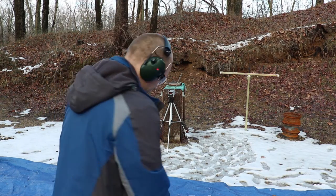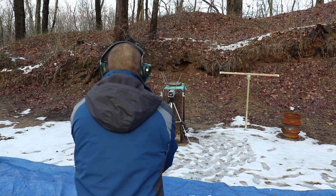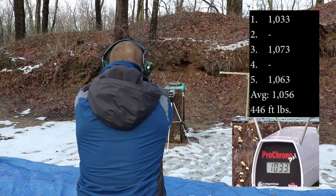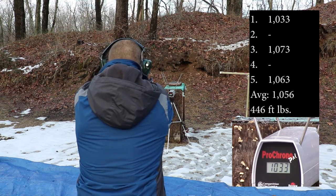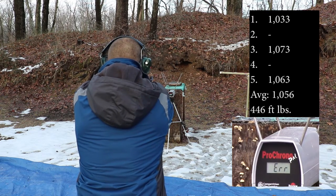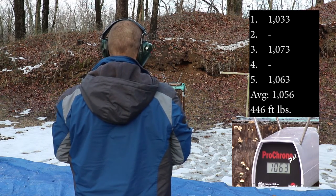And the EAA Witness with the 4.5 inch barrel. Readings: 1033, 1073, 1063.